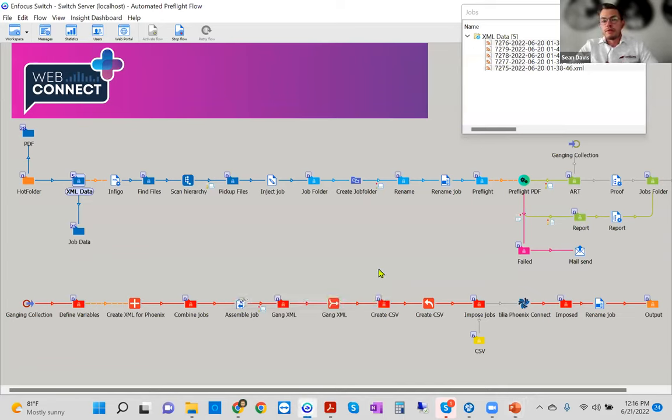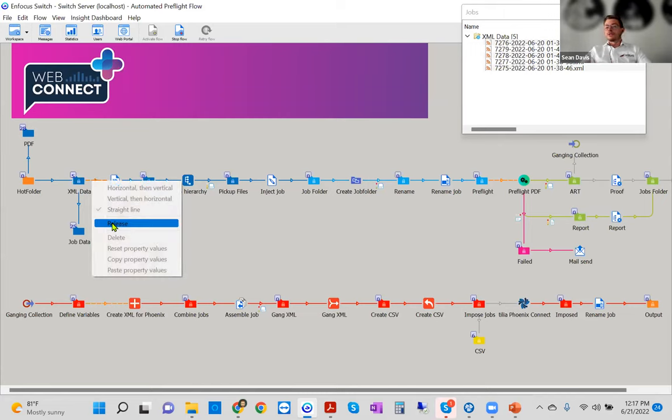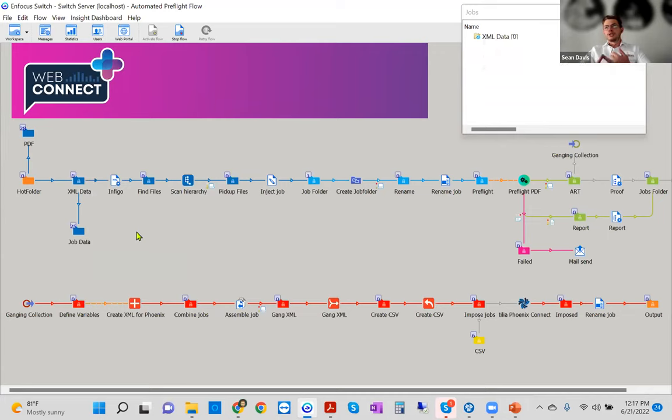For those who may not have seen Enfocus Switch before, it is largely a middleware product — a hub-and-spoke or glue that binds all your isolated processes in one. It's the workhorse behind the scenes doing all the heavy lifting before pushing to the next destination: it takes an input, does something, and outputs something in return. Following where Antonia left off, Switch is going to retrieve the order data from Infigo — including the artwork as well as anything related to the order itself, such as quantities, stock type, and so on.